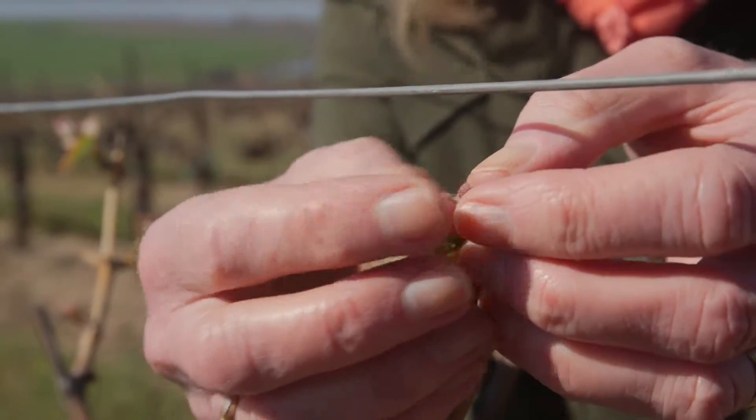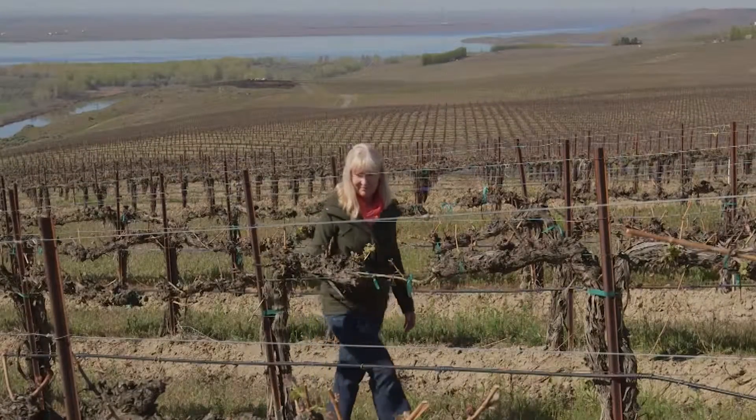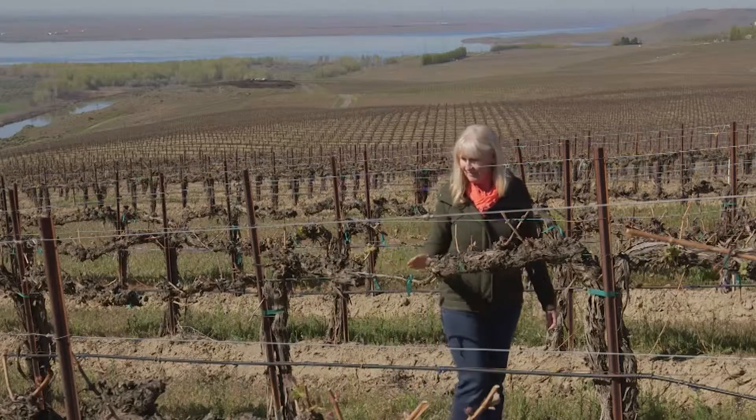Mimi Nye is our vineyard manager and she's been with these vines since they were planted, so she's actually more of the vineyard founder and she's our resident expert.